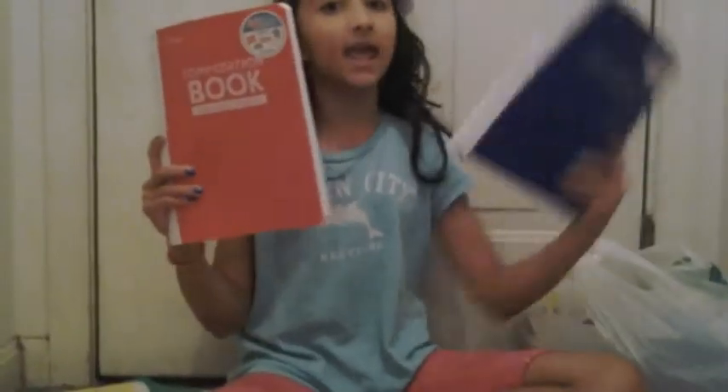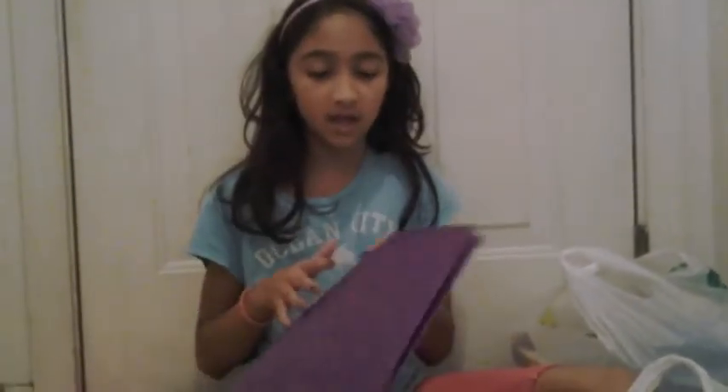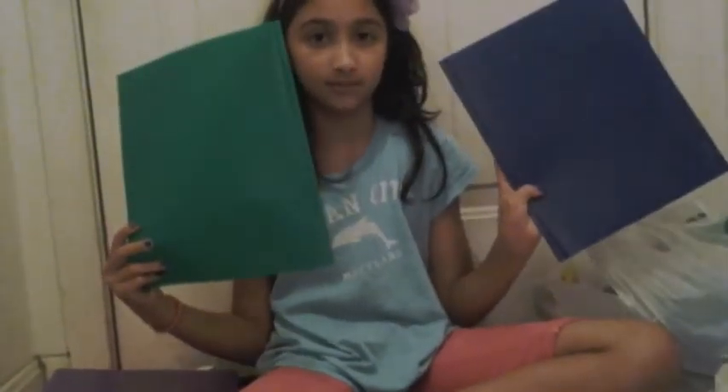I also have another one — a yellow one — and also a red one, a blue one, and a pink one too. And I also have this purple pocket folder, and I also have a green one and a blue one.